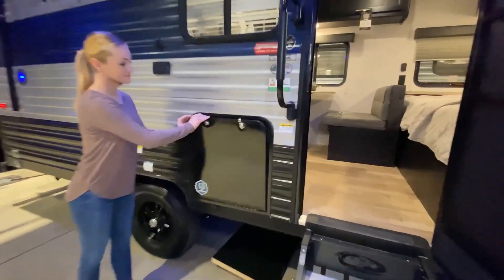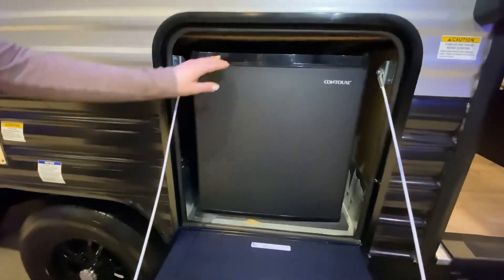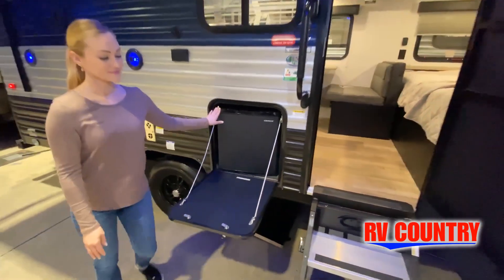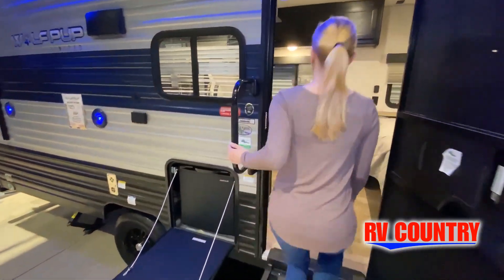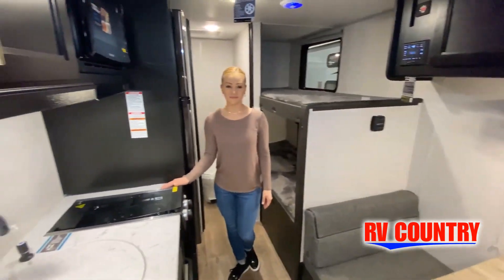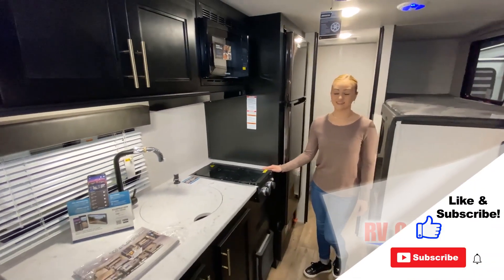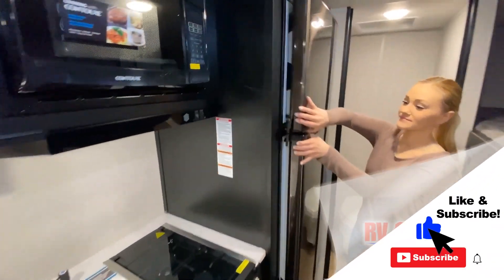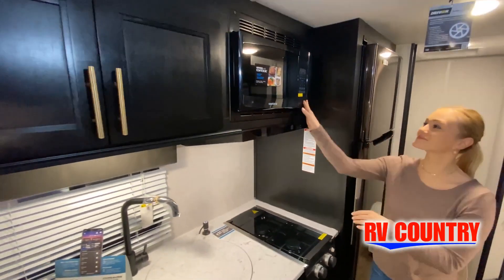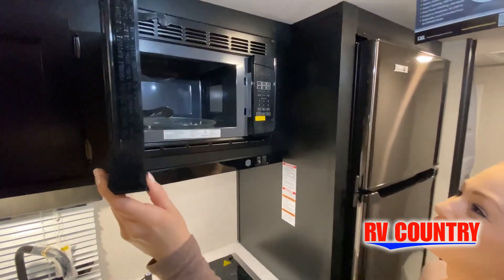This walk-through video is designed to quickly show you the basic layout and features of this RV. Now, just like a brochure, this video is just a representation of the manufacturer's floor plan. For every RV made, just like a home, there are many variations of features, options, colors, fabrics, and other specifications, so it's important to contact one of our team members today for actual details about this floor plan.